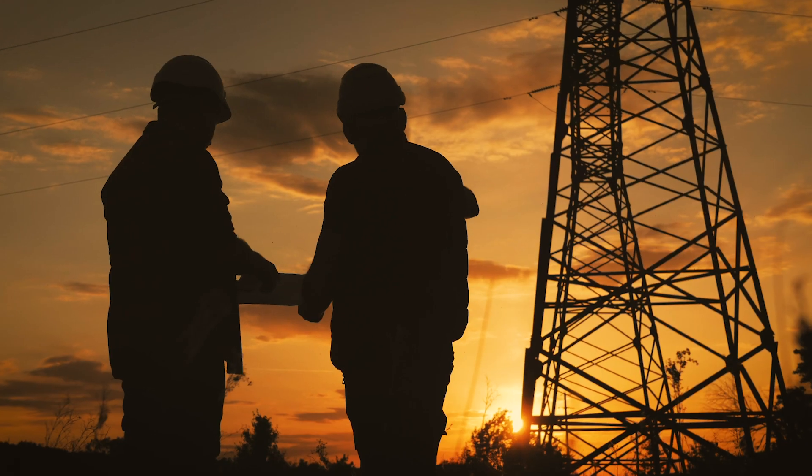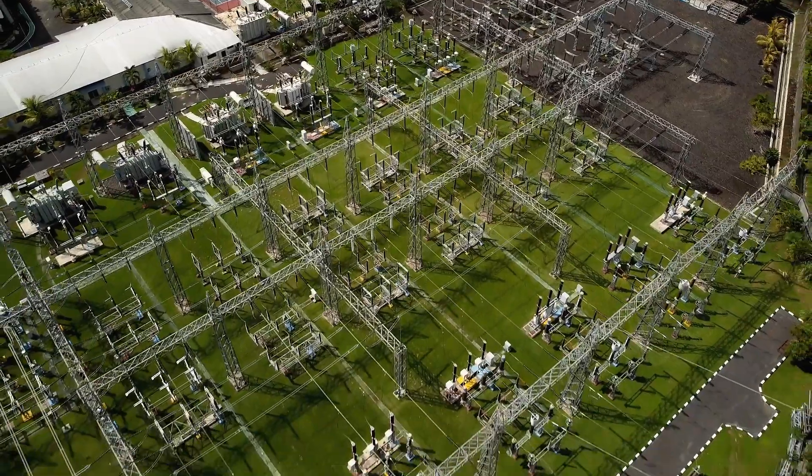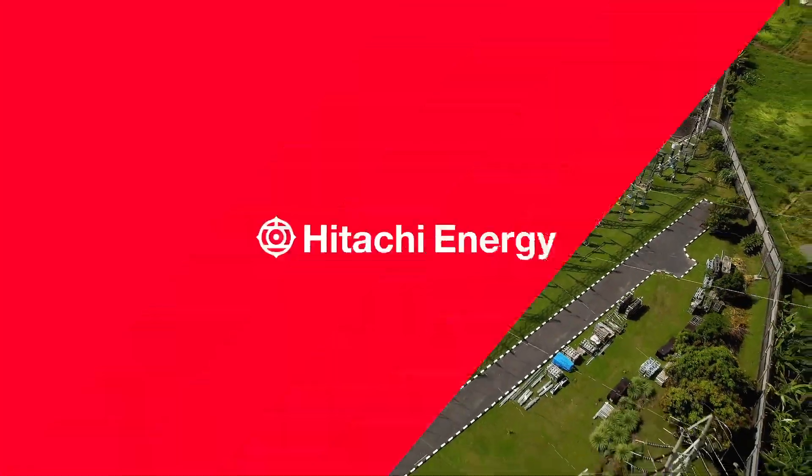Let's join forces to advance the world's energy system to be more sustainable, flexible and secure. Hitachi Energy.